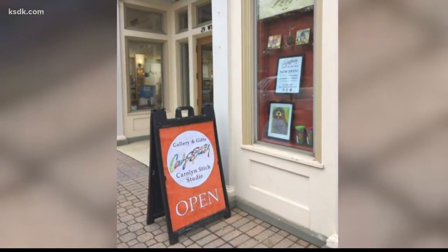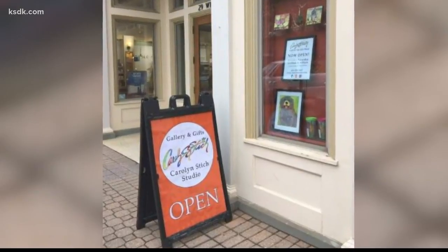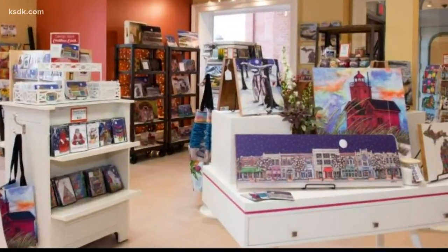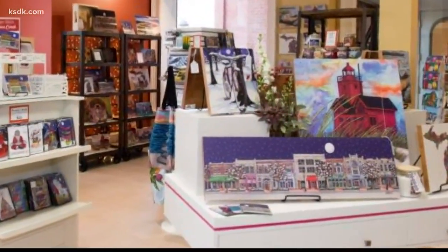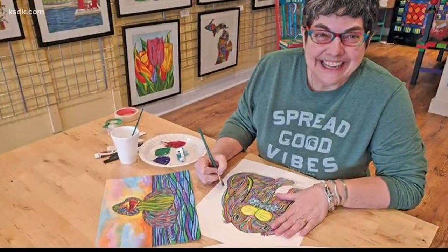At this small studio in Holland, Michigan, gray days are getting a splash of color. There are so many beautiful things, and you just have to stop and breathe and look around us. Carolyn Stitch not only owns the studio, she's made most everything in it.